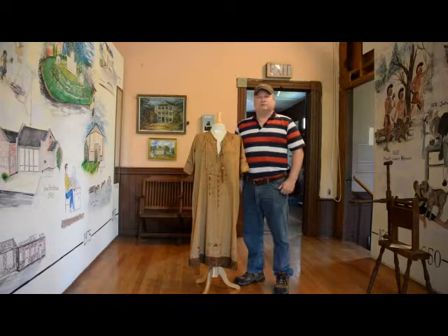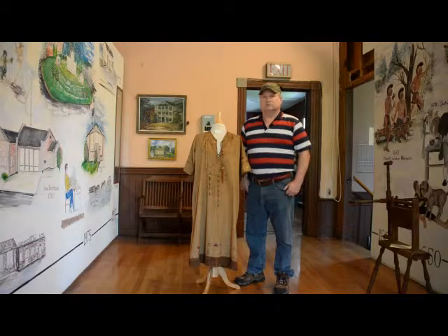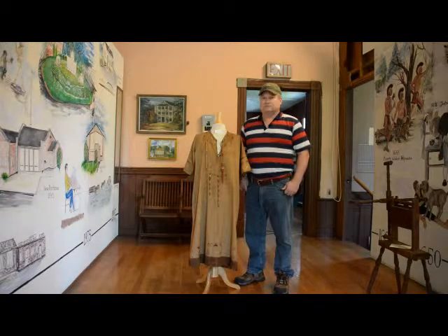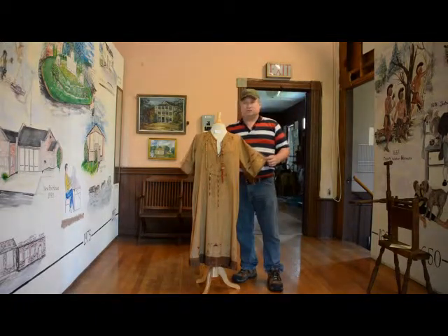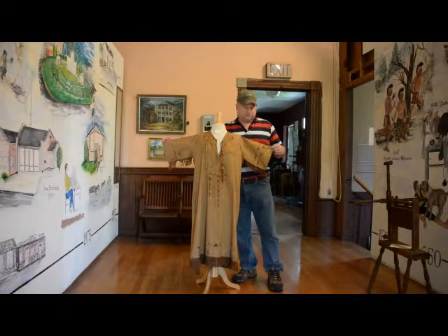One of the many interesting items that we have in the museum is this campfire ceremonial gown. It started out as an organization in 1910 called Campfire Girls and it continues on to this day as just Campfire Incorporated. It's open to boys and girls at this point in time. It was originally set up to offer girls the outdoor experience that boys were getting through the Boy Scouts.